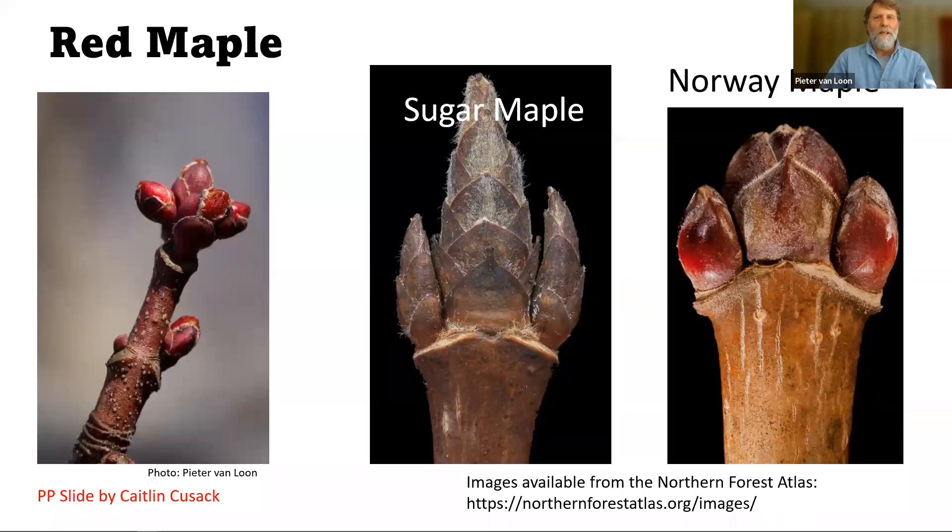Moving on to red maple. The best way to tell the difference between these species at this time of year is to look at the buds. The red maple on the left has round, clustered buds, and like a lot of things associated with this tree, they are red. Norway maple on the right also has a rounded bud, but it's a much stouter bud, and although it is red, it's really more of a maroon. The bud scales overlap, and the sugar maple buds are very different — they're brown and pointed and a little bit hairy.